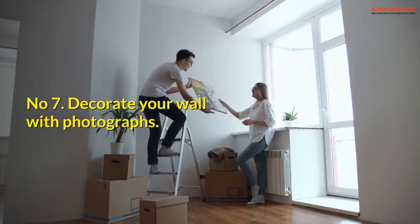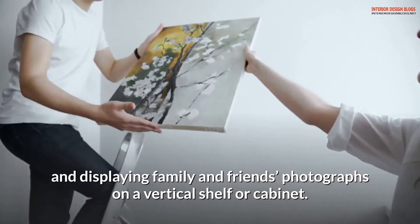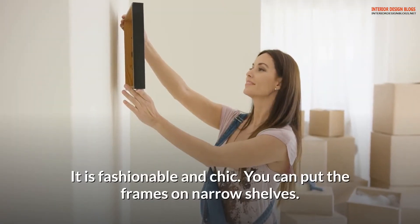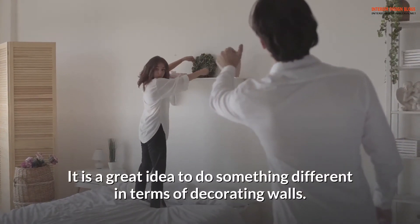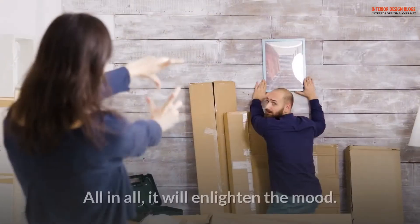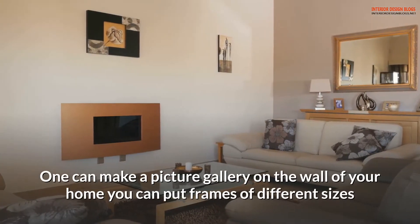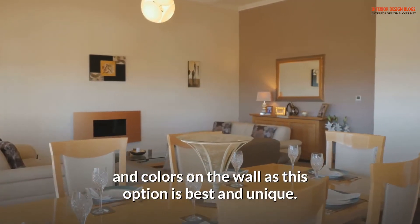Number 7: Decorate your wall with photographs. The best way to decorate the walls of your living room is by putting books and displaying family and friends' photographs on a vertical shelf or cabinet. It is fashionable and chic. You can put frames on narrow shelves — it is a great idea to do something different in terms of decorating walls. It will invoke emotions and feelings and lend smiles on everyone's face. One can make a picture gallery on the wall, putting frames of different sizes and colors.